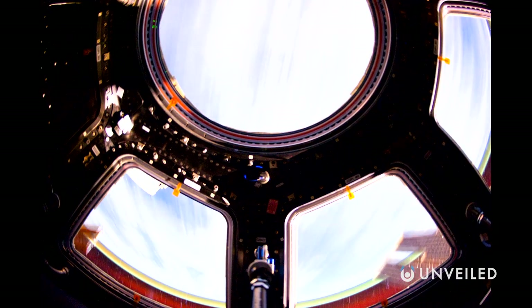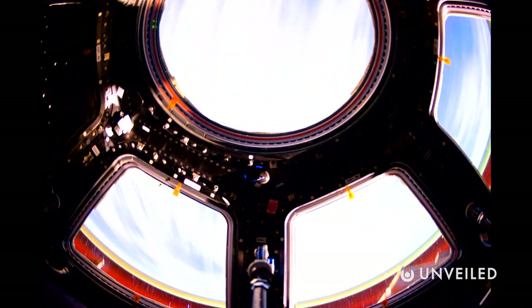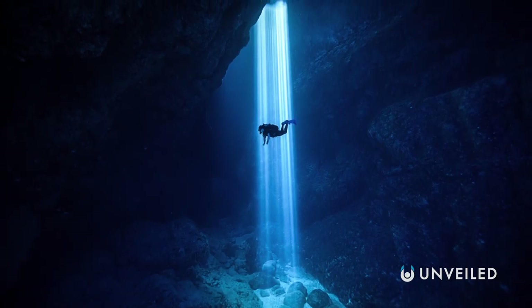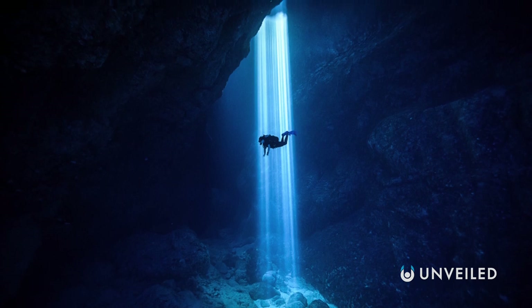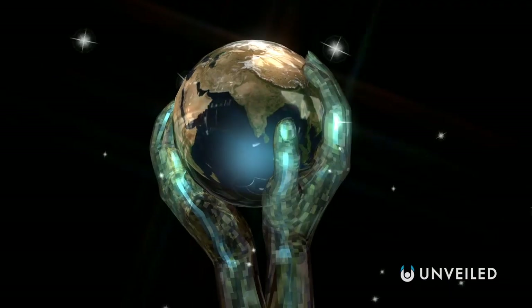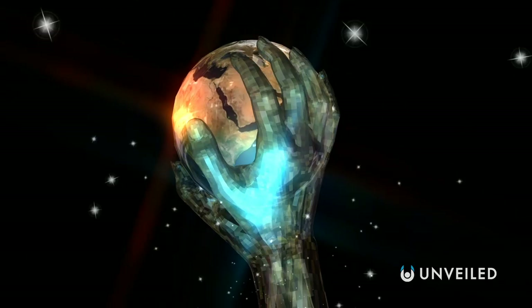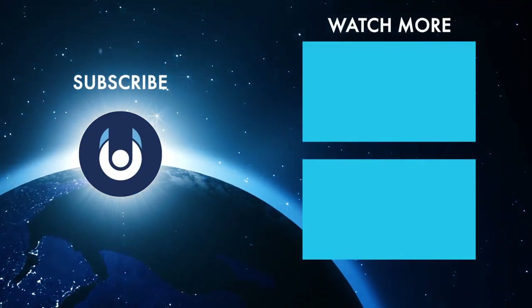Either way, say you were an alien en route to Earth because you'd heard it was a lush, green, and welcoming planet. Well, when you arrived and looked out of your window, you'd be sorely disappointed, greeted instead by a cold and unwelcoming shell. But that's what would happen if the Earth was inside out.